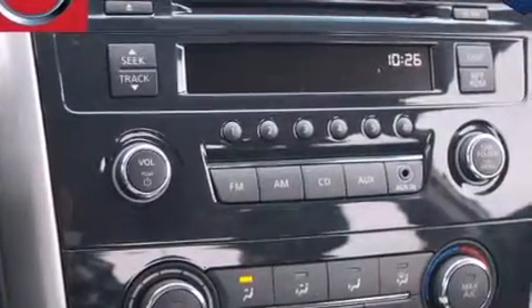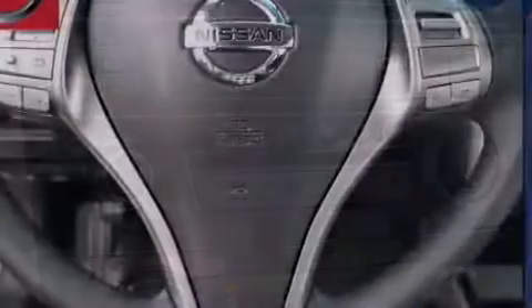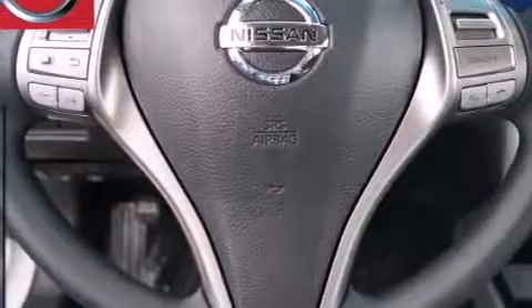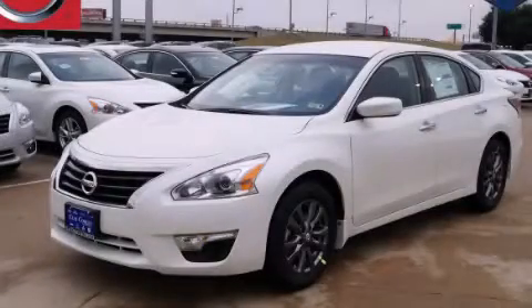With an EPA estimated rating of 38 miles per gallon on the highway, this vehicle helps leave money in your pocket where you want it. This vehicle is sure to sell fast. Call and arrange your test drive today.